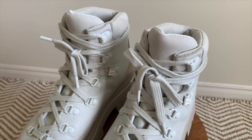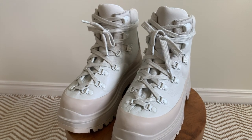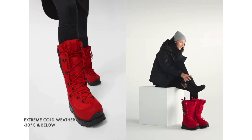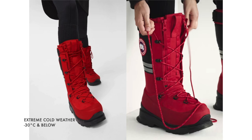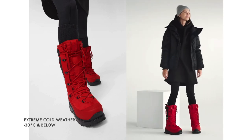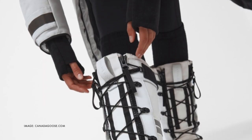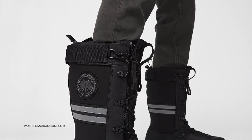For their first ever shoe collection, Canada Goose has launched two pairs of shoes: the Journey boots, which are the ones I'm talking about in this video, and the Snow Mantra boot, which are meant for more extreme conditions — made for some of the coldest places on earth, as Canada Goose says on their website. These boots come in red, white, and black in both men's and women's and retail for $1,395 Canadian.